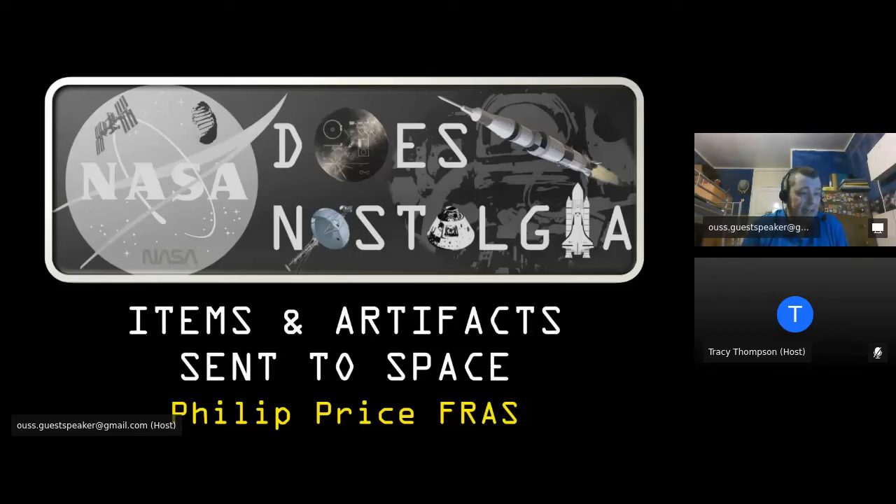Thank you for joining us. This talk started about a year ago when the Ingenuity helicopter was about to take its first flight on Mars. Our local society was chatting away on WhatsApp, and somebody mentioned that a piece of the Wright Brothers canvas was actually on the Ingenuity helicopter. I said NASA does this a lot, listed a load of things, and we decided to give it a working title: NASA Does Nostalgia.